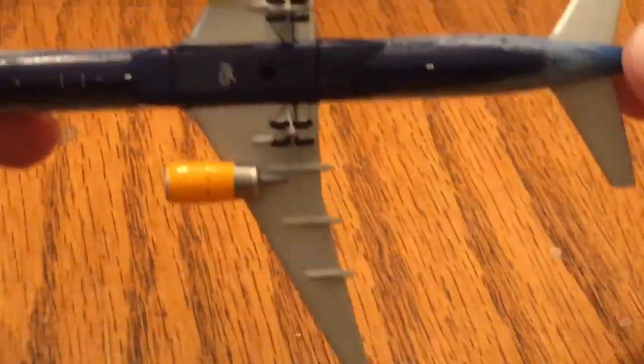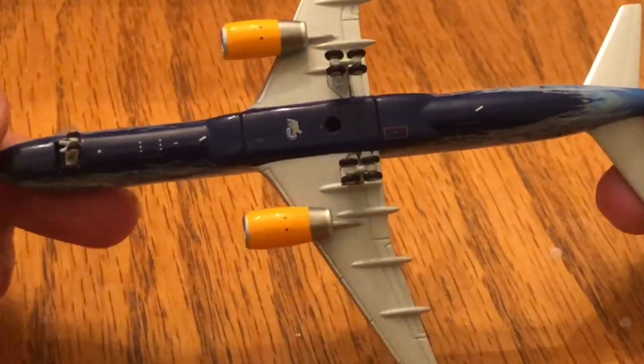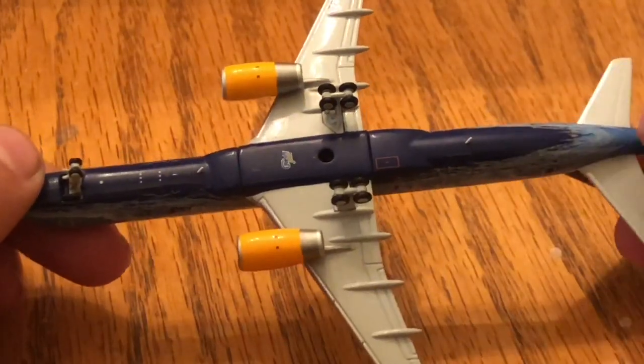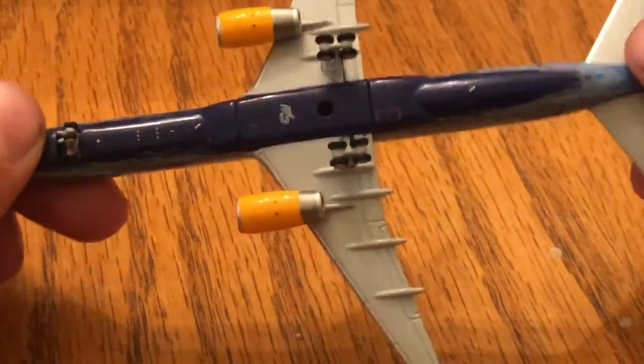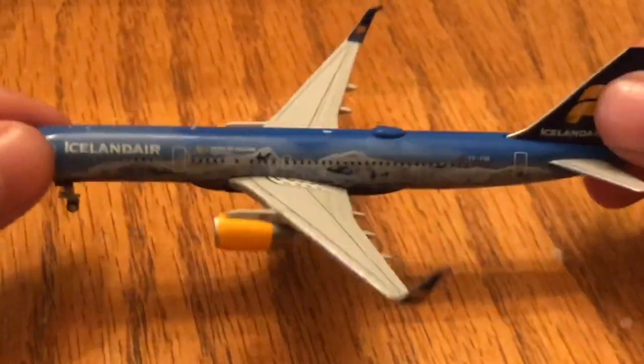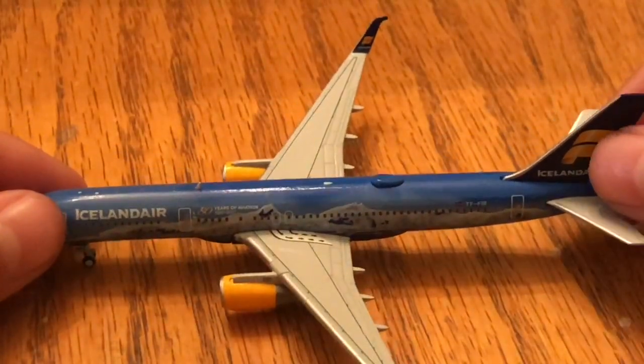We flip the model over — there is the bottom. We have the landing gear, antenna, Gemini Jets logo, another antenna, and part of the Icelandair Heckler Aurora livery. The engines are bright yellow — I should have brought my Icelandair Heckler Aurora model down to compare.